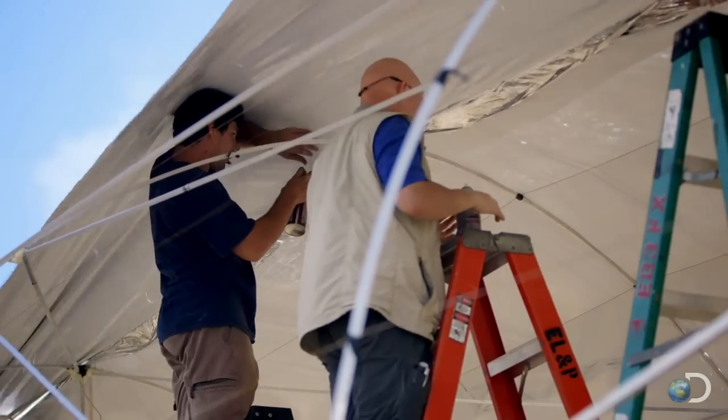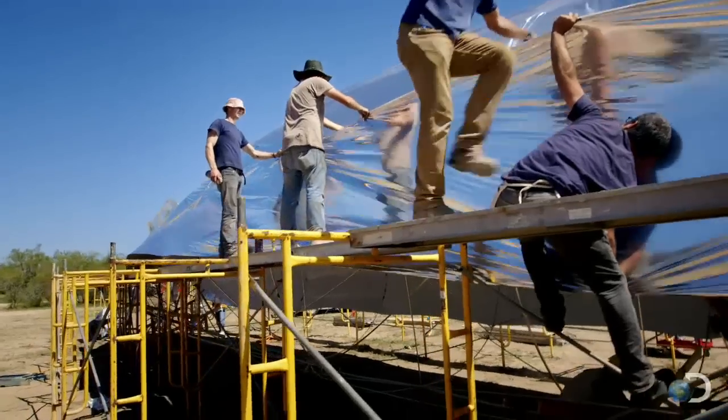In Texas, a team of scientists prepared to test their first theory: that the Hindenburg was brought down by a bomb.